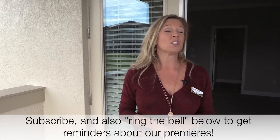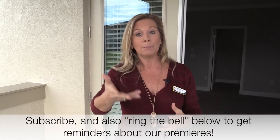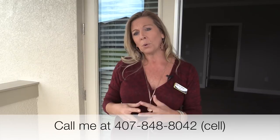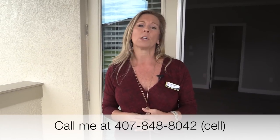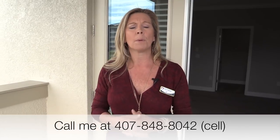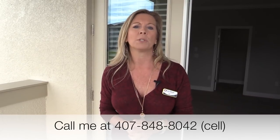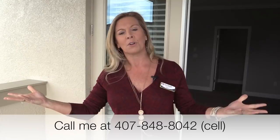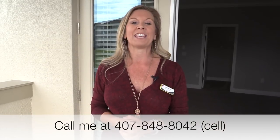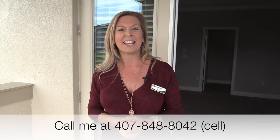This inventory home will not last long. Even right before the holidays, a lot of people are finding out they're getting transferred and there's a lot of movement — completed inventory homes like this sell very quickly. If you're interested, please don't wait. Give me a call at 407-848-8042. Remember, I do not represent the builder — I'm a realtor here to help you with your home purchase, and it is so valuable to have a buyer's agent. Please subscribe to this YouTube channel and hopefully we'll meet in person one day. Happy house hunting!